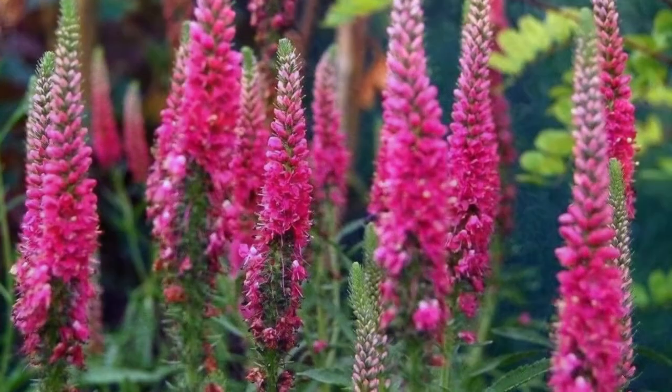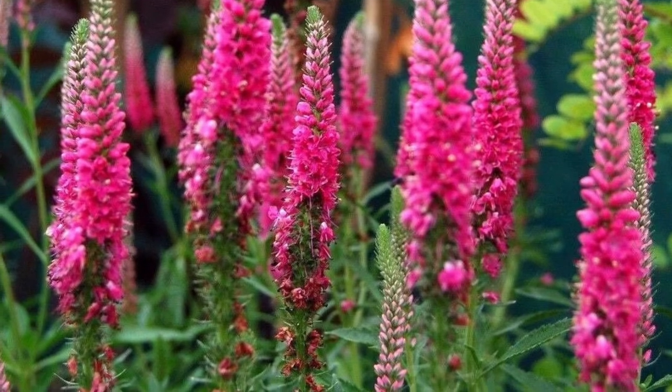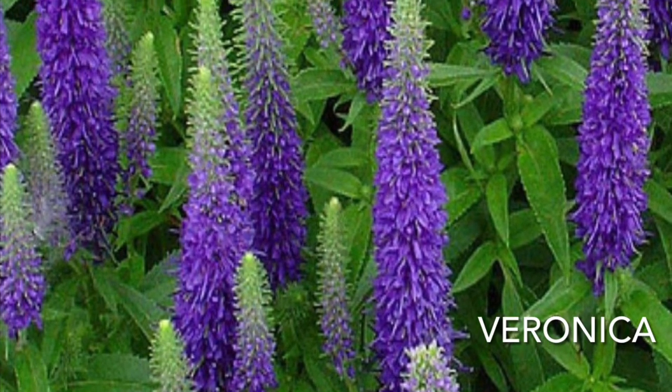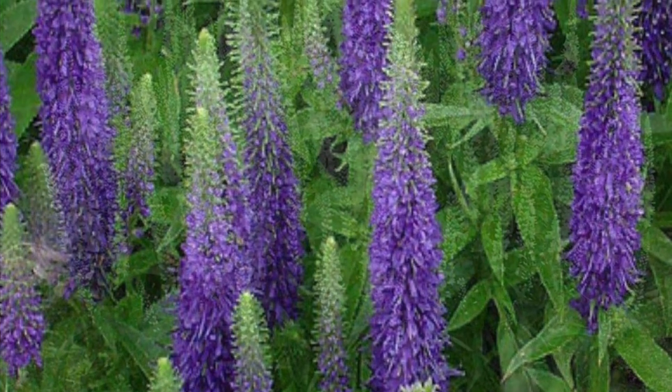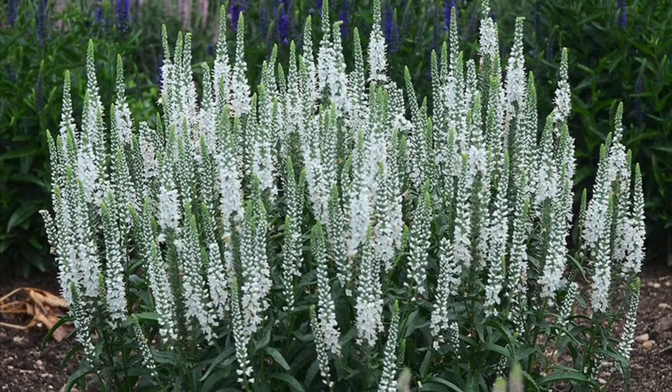And number 10, Veronica, also known as speedwell. Easy to grow and requires no upkeep. The flowers have various colors and the pollinators absolutely love them. They bloom from June to August and rarely need watering.